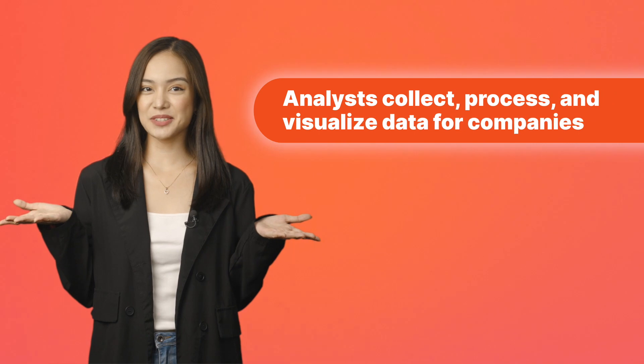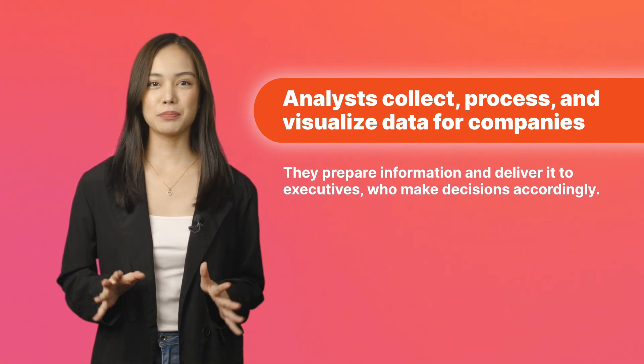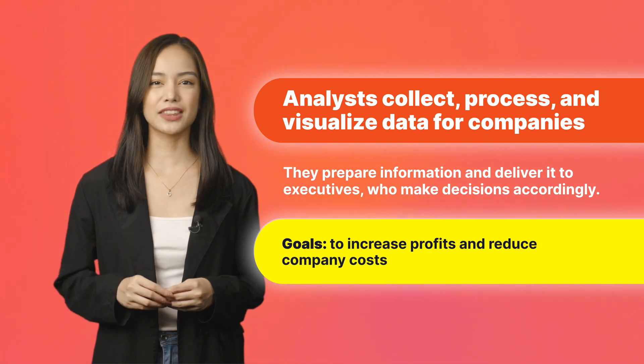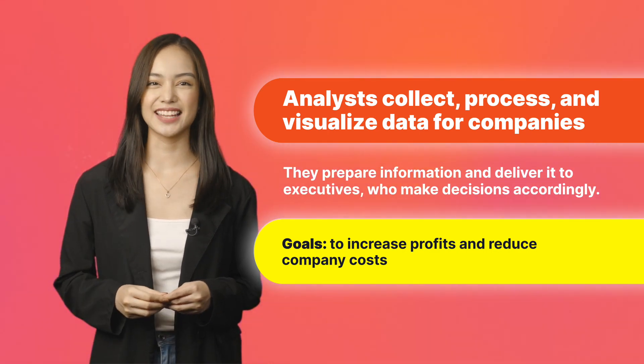What does a data analyst do? Analysts collect, process, and visualize data for companies. They prepare information and deliver it to executives who make decisions accordingly, which should either increase profits or reduce company costs. Let's break down the most popular tasks of data analysts.